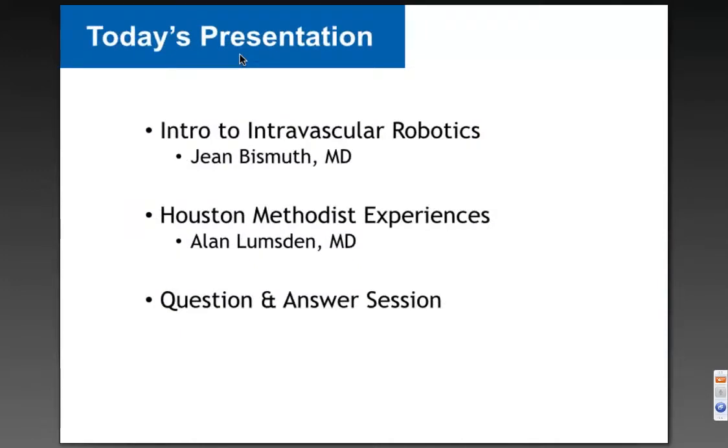Here is our agenda for today. We have two presenters. Dr. Bismuth will provide an introduction to intravascular robotics, and then Dr. Lumsden will describe the clinical experiences with intravascular robotics at Houston Methodist Hospital. Then we'll have the Q&A period at the end.